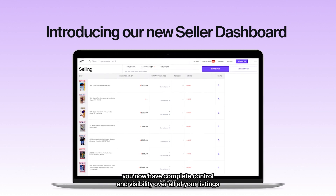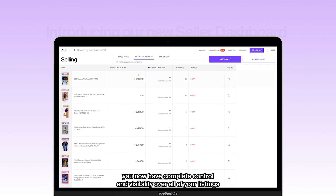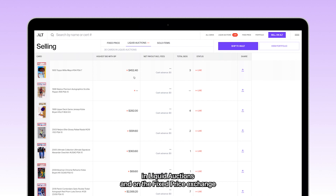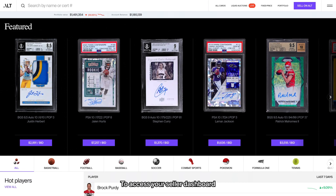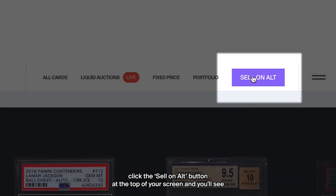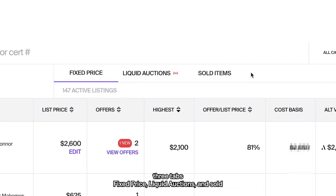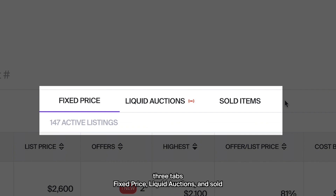You now have complete control and visibility over all of your listings in liquid auctions and on the fixed price exchange. To access your seller dashboard, click the sell on Alt button at the top of your screen and you'll see three tabs: fixed price, liquid auctions, and sold.